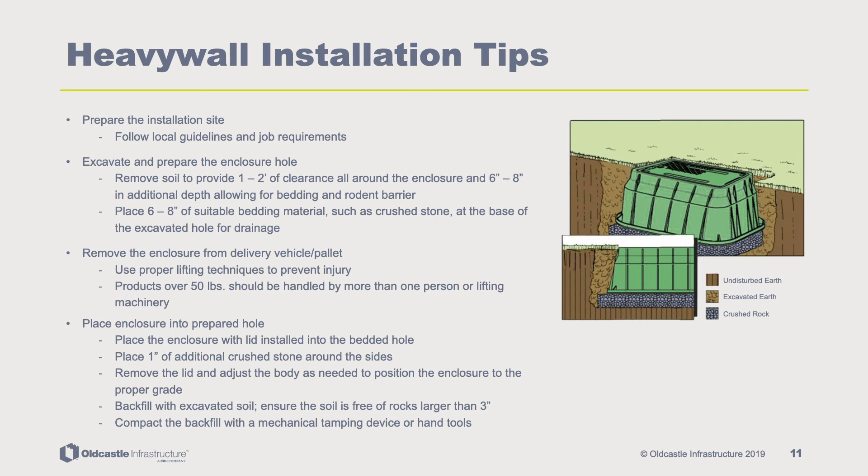When it comes to heavy wall installation, there are several things that can be done to make the process much easier. Prepare the installation site in accordance with local guidelines and job requirements. Excavate and prepare the enclosure hole, removing soil to provide one to two inches of clearance all around the enclosure and six to eight inches of additional depth, allowing for bedding and rodent barrier. Place six to eight inches of suitable bedding material, such as crushed stone, at the base of the excavated hole for drainage.